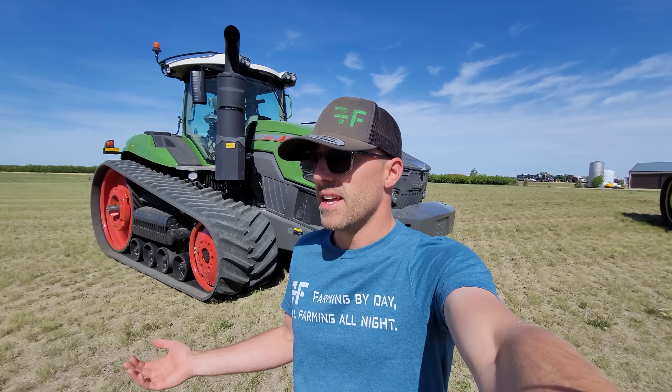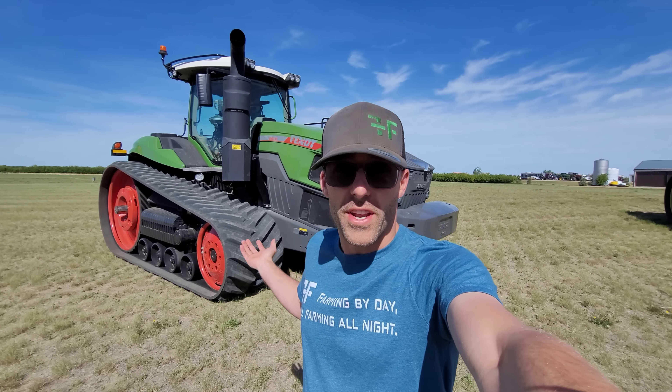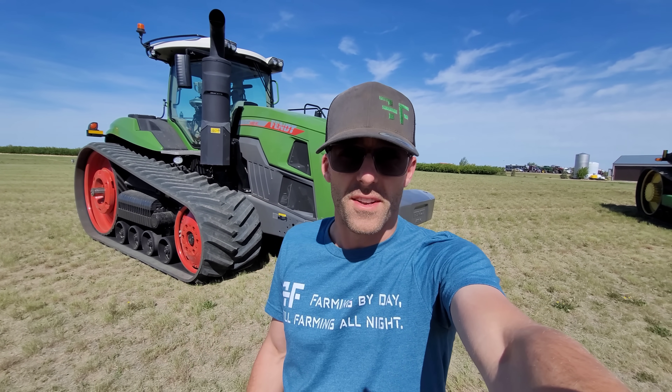Yesterday there was like no wind — it was really good spraying. It would have been awesome to do videos because you wouldn't have heard all the wind noise, but farming comes first. Farming will always come first. It has to.